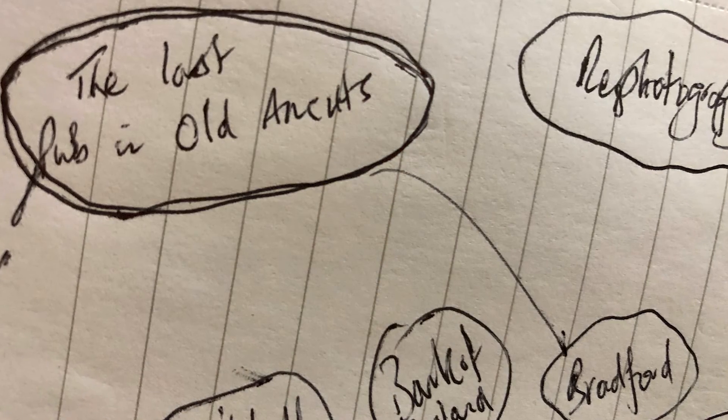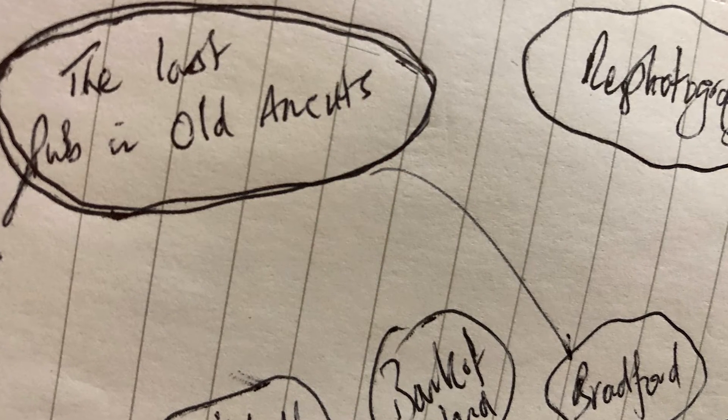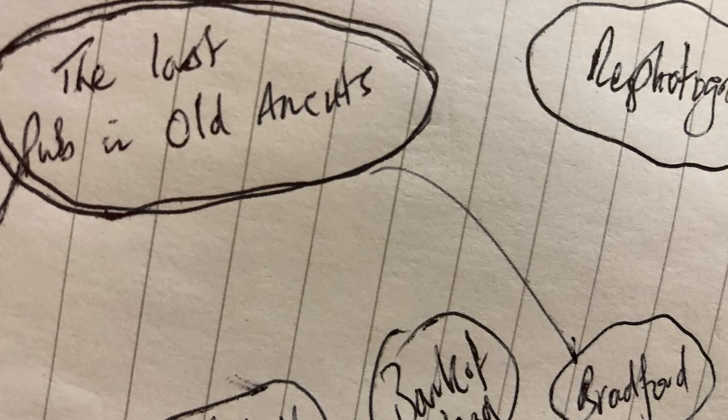The final phase will be the last pub in Ankoks — a study of the Bradford pub, which I see as being the last pub in Ankoks. This is then the final link to my dad, and hopefully I'll culminate the whole process with a big display of everything at the Bradford.